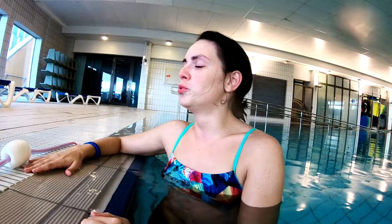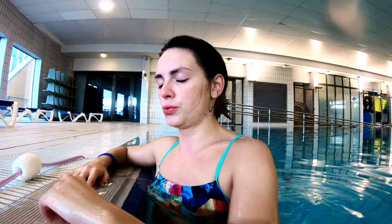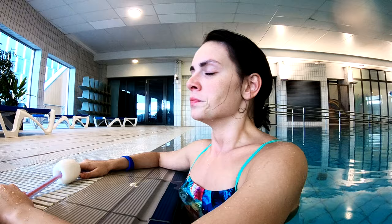Number six: do a proper breathe-up. This is maybe the most important one. That means not just jumping into the water and start swimming, but spending two to three minutes just relaxing and breathing before your swim. That will help a lot in terms of how long a distance you will be able to swim.